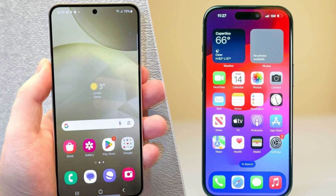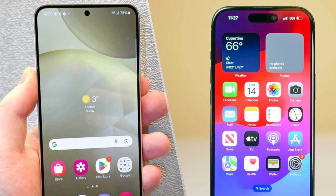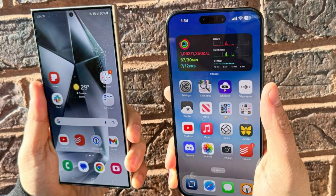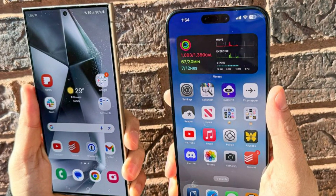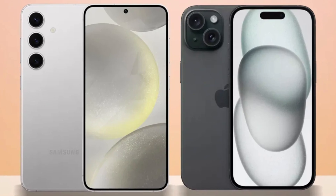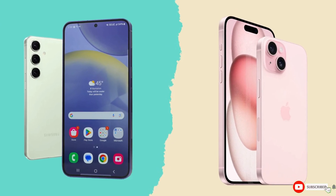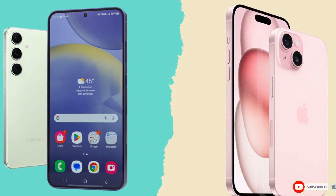Conclusion. So which phone is the better choice? It's a tough call. The iPhone 16 Pro Max impresses with its sleek design, powerful A18 Pro chip, and improved cameras, while the Galaxy S24 Ultra excels with its S Pen, higher megapixel count, and faster charging speeds. Ultimately, it comes down to personal preference and whether you're more entrenched in Apple's ecosystem or Samsung's Android world. Either way, you're getting a top-tier smartphone that won't disappoint. Let us know your thoughts in the comments. Until then, take care — goodbye.